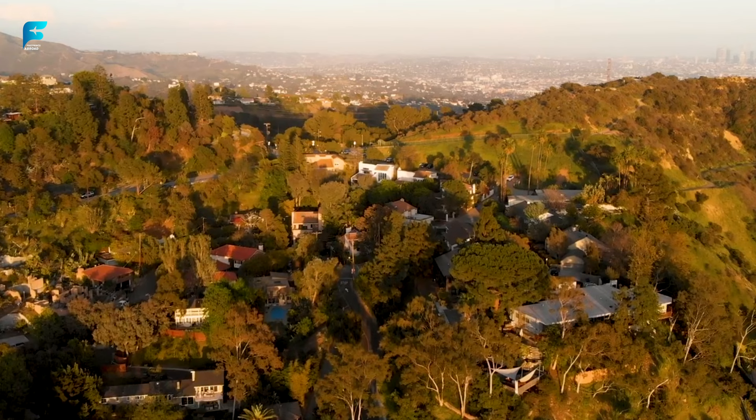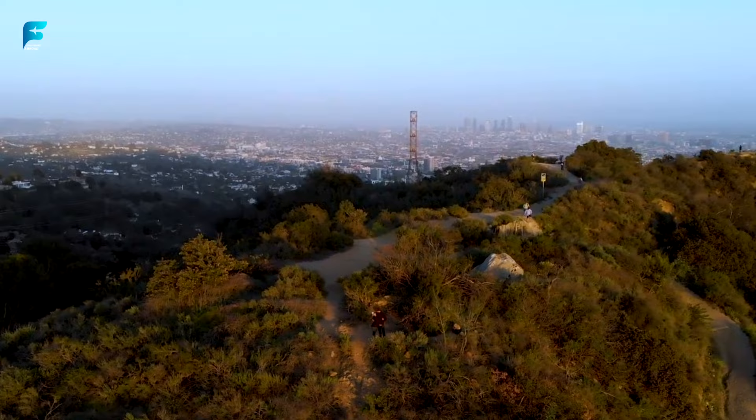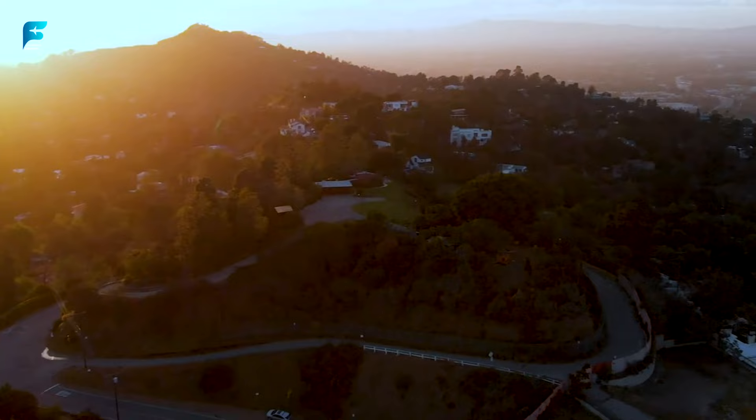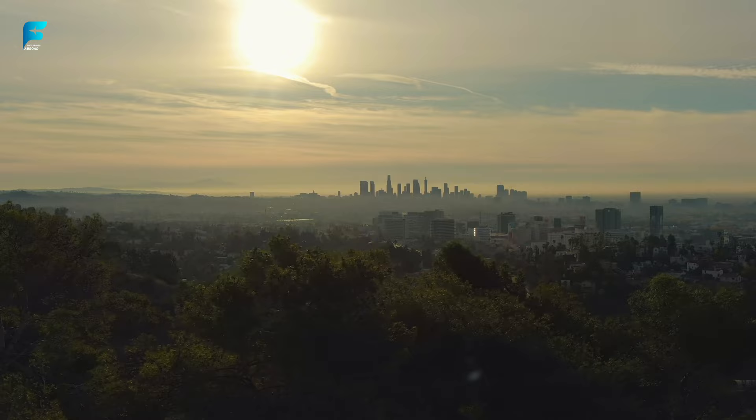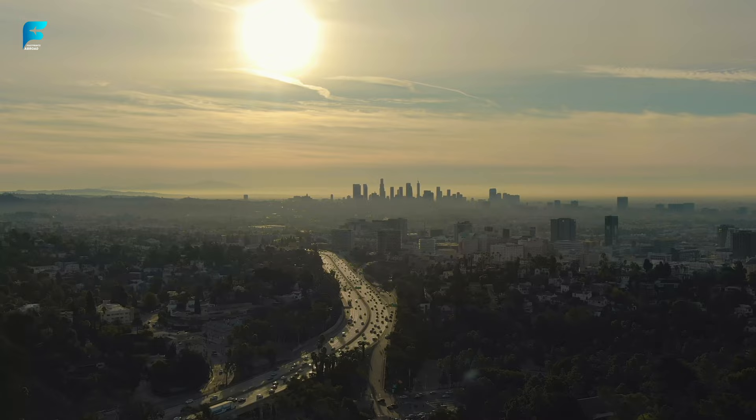Runyon Canyon Park. This is a popular hiking spot in the Hollywood Hills that offers scenic trails, panoramic views of the city, and celebrity sightings. You can also bring your dog along and enjoy the off-leash areas. Runyon Canyon Park covers 160 acres of land and has three main trails: the Easy Fire Road, the Moderate Star Trail, and the Challenging Hero Trail. It has a yoga field where you can join free classes every day, and a history of being owned by celebrities such as Errol Flynn, John McCormack, and Carol Lombard.